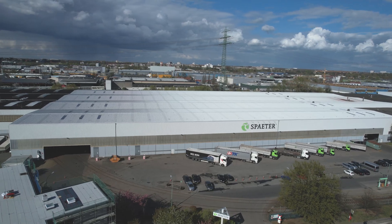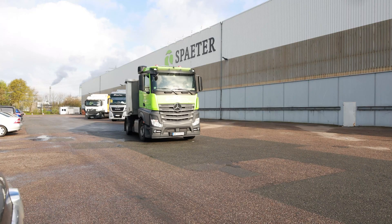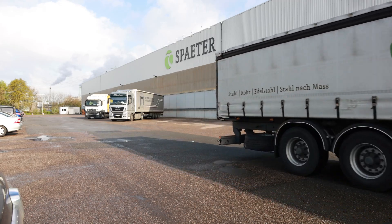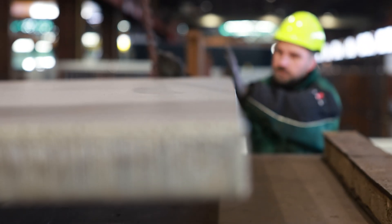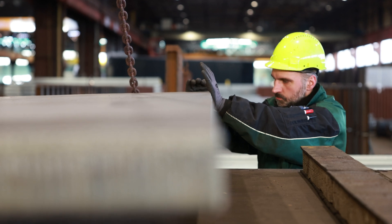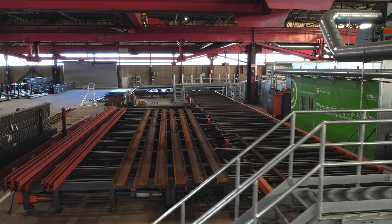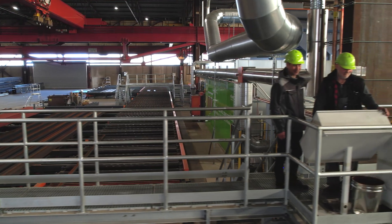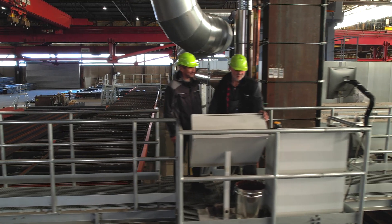Carl Später Hamburg is a company of the Später Group and leading steel trader for trade, commerce and industry in the north. Around 150 employees in a modern high-performance machine park have guaranteed high-quality products of the highest precision for over 100 years. The machinery has now been expanded by a new shot blasting and preservation line from Rüßler.